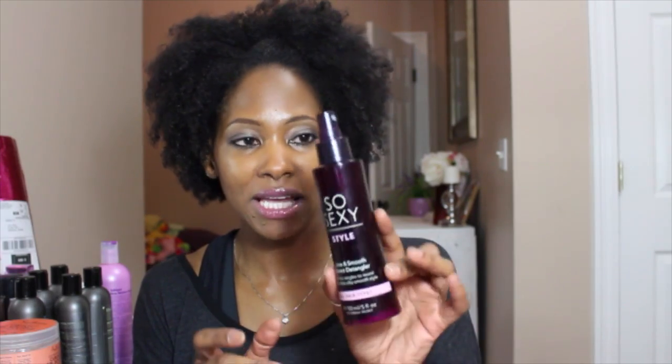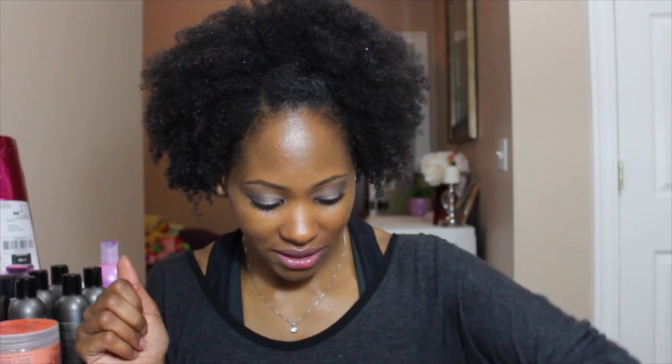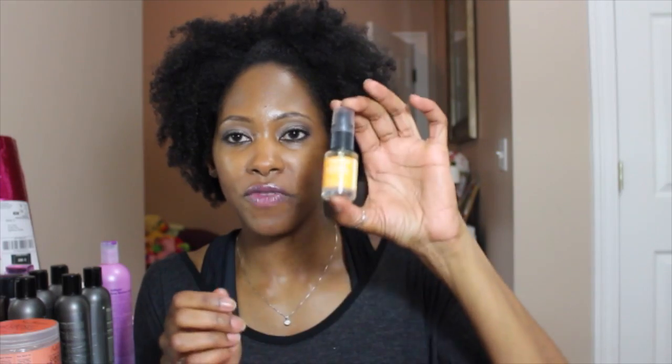This is the So Sexy Style Tame and Smooth Instant Detangler. I used this when I had my sew-in and my unit. I love the smell of this stuff — it gives your hair a nice, clean, not too overpowering perfume-type scent. I liked it for my sew-in and for my unit that I was wearing.